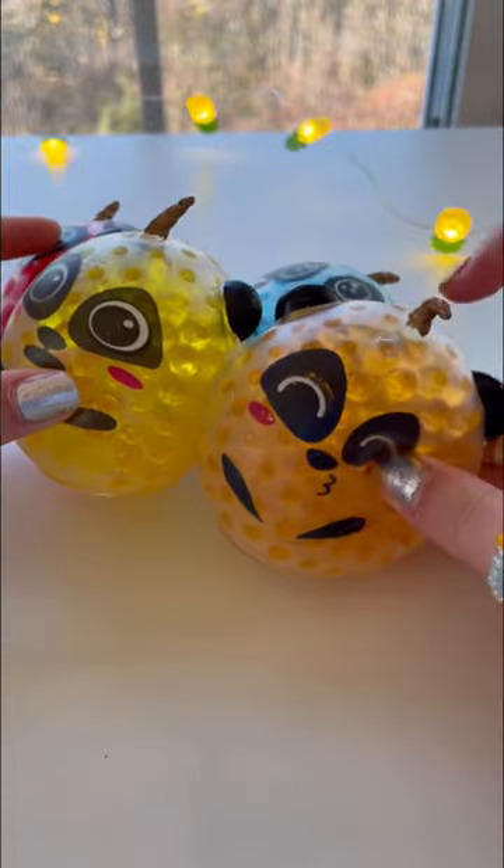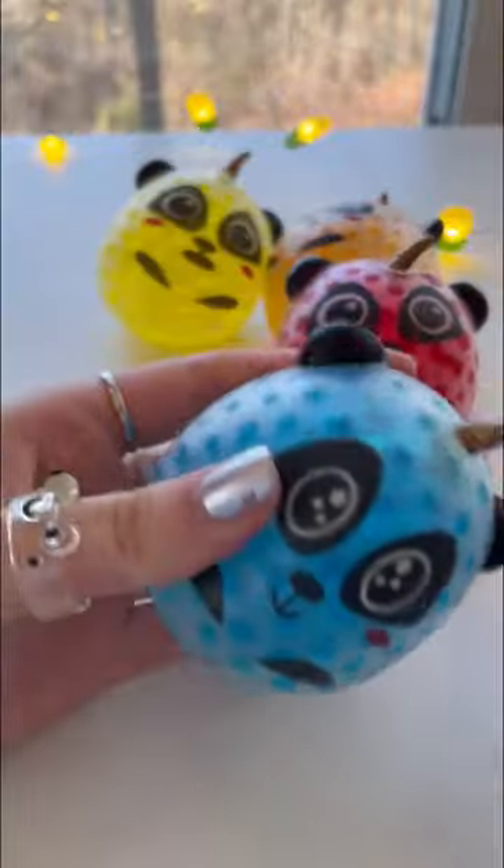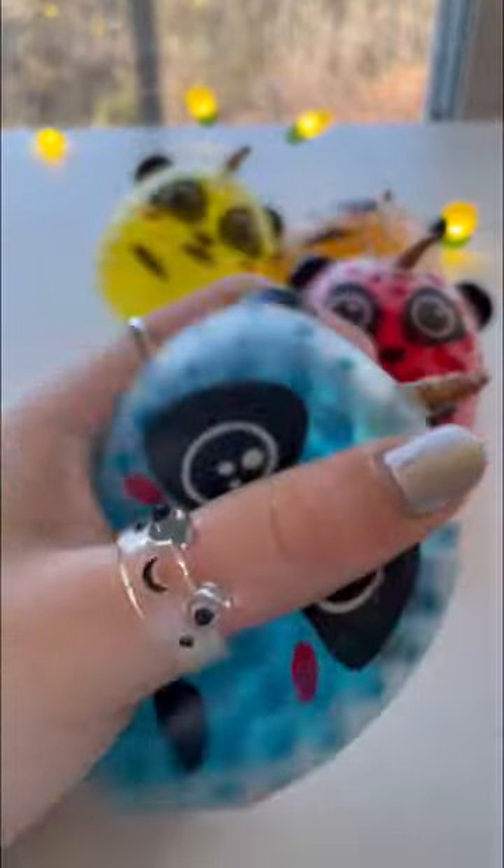Oh my gosh, you guys, these are literally adorable. Guys, it's horn cricket — looks like a candy cane. Squish time. Happy. Squishes really well, 10 out of 10.